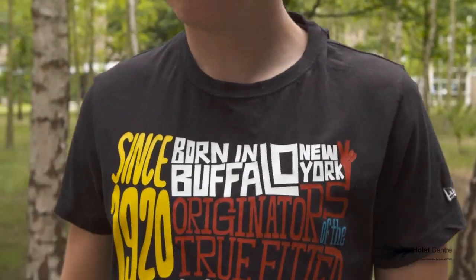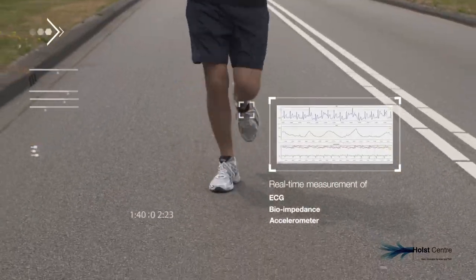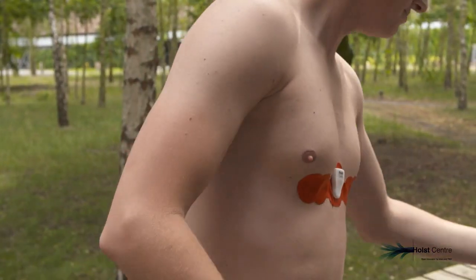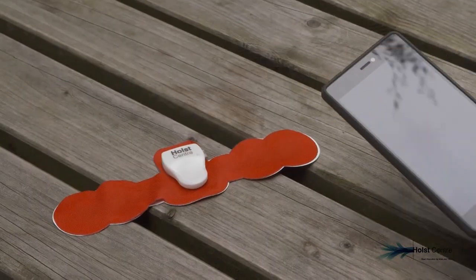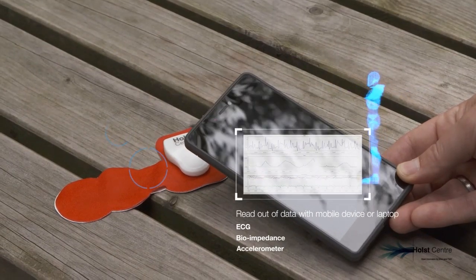But each use case requires a different patch. There are use cases where the patch only has to be worn one or two days, and then you can use standard electrodes. But if you need to use a patch for seven or even 14 days, you need a different set of electrodes.